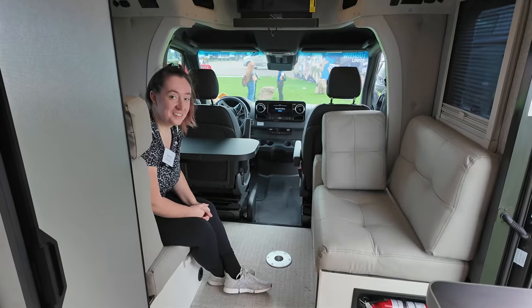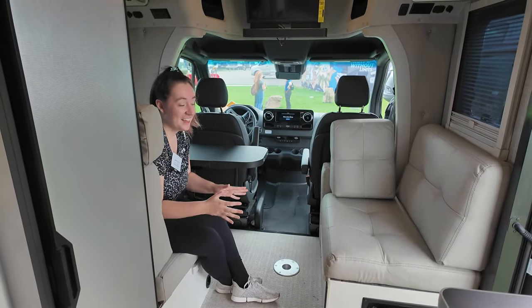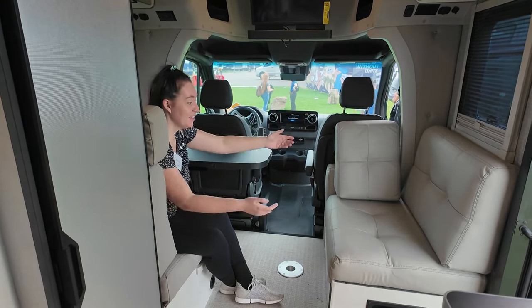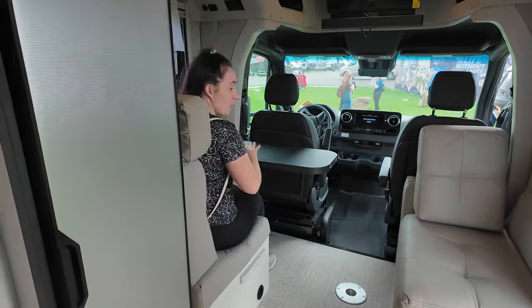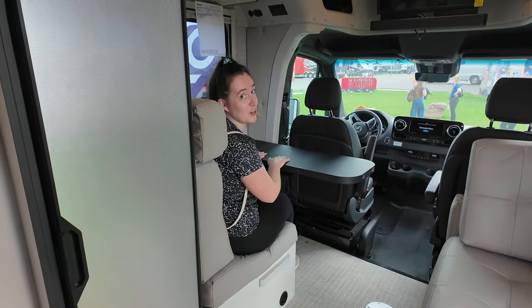If you've seen the first version of the Echo, this is a different layout in the front. Look at this cushion seat over here, and you can also sit forward right here as well. This is a huge difference in the Sprinter version.